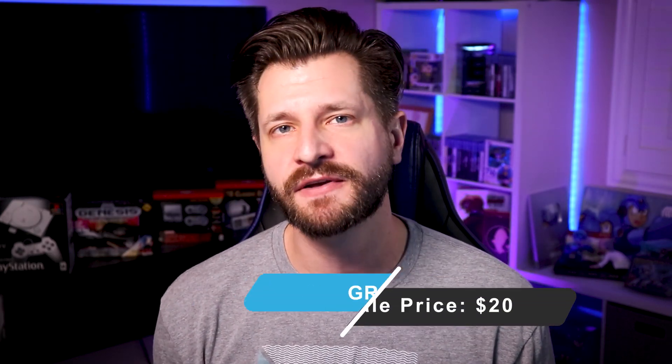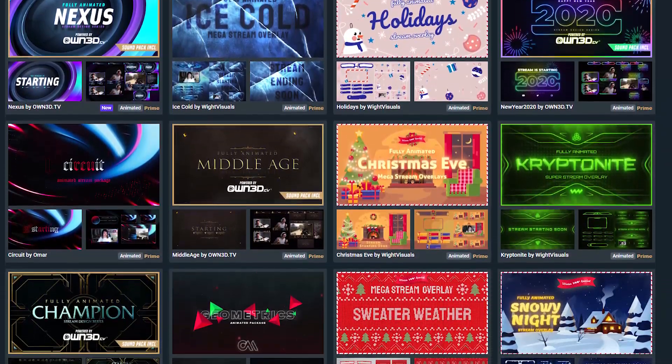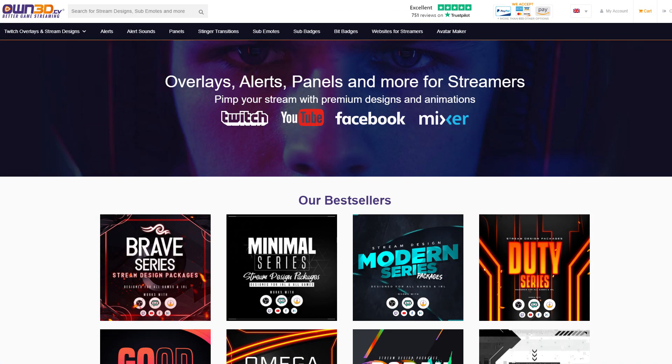This next one rolls right on the borderline of the $20 mark — it's normally over $20 unless it's on sale, which is why I want to flag that. But adding graphics to your streams, whether it be full packages like overlays, panels, emotes, or badges, is going to make an impact on your stream. I highly recommend everyone get some type of visual package, whether it be alerts, overlays, or stinger transitions. Normally these are way over 20 bucks, but there are sales all the time on sites like Nerd or Die, Own.TV, or Visuals by Impulse. There are a ton of awesome websites that will help you get really good packages to increase the production value on your stream.